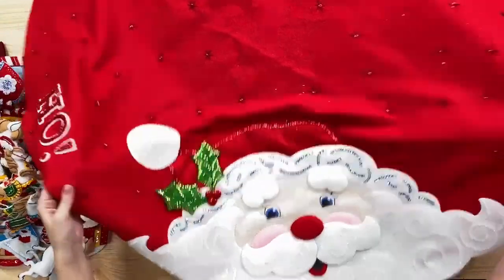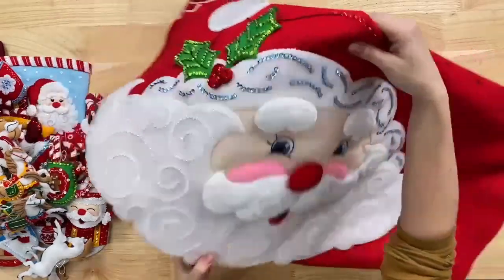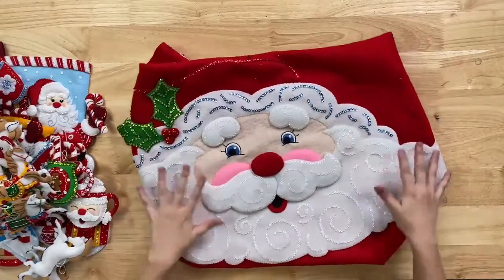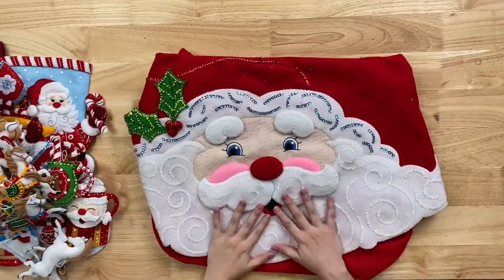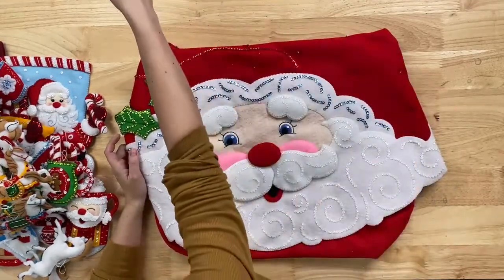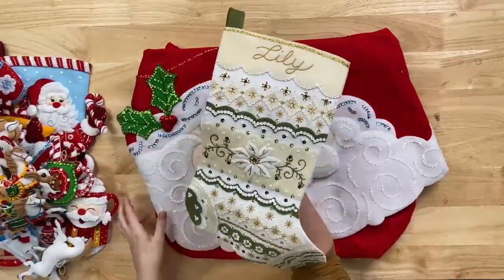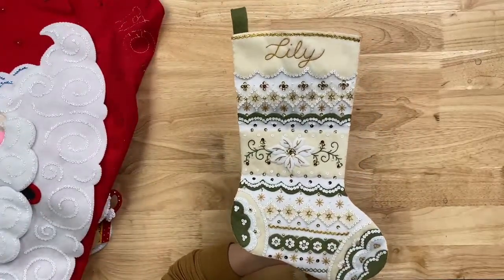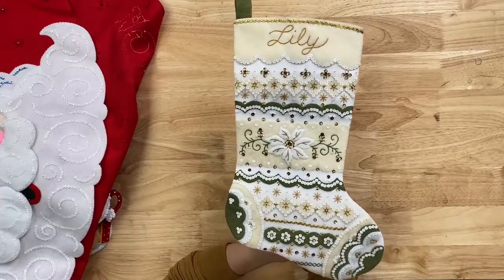That is it for the kits. We don't have many questions but lots of people are saying they love how these look and they are excited. In our March drop, this stocking right here — the Poinsettia Bells — is a personal favorite of mine too out of everything we've shown today. We did have some matching ornament kits that went with that one as well.